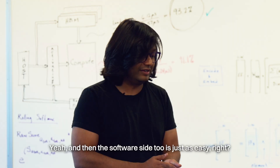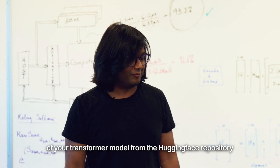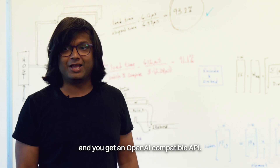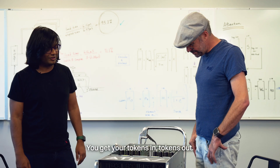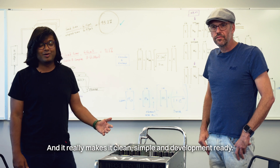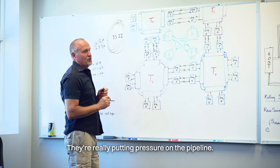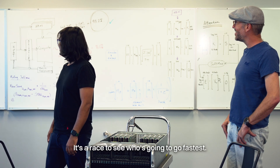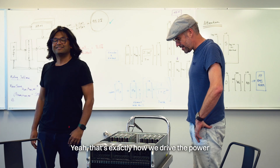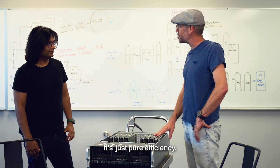The software side is just as easy. You bring your weights of your transformer models from the Hugging Face repository, upload them, and you get an OpenAI-compatible API — tokens in, tokens out — making it clean, simple, and development-ready. Memory performance is up to 93%, really putting pressure on the pipeline. That's exactly how we drive the power and the cost out of this — it's just pure efficiency.